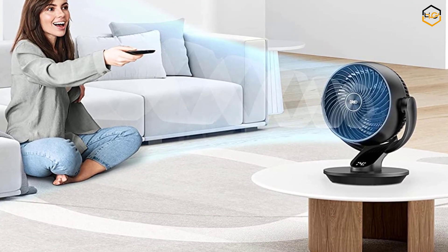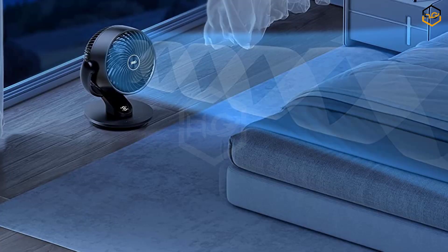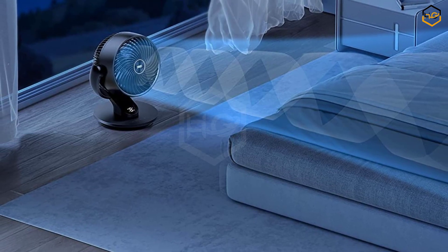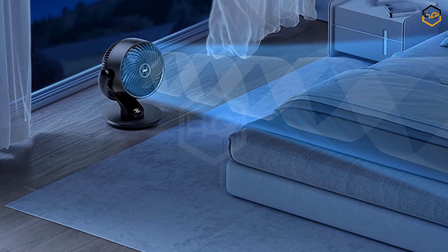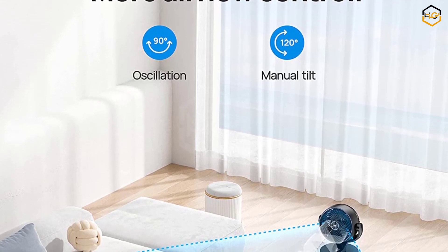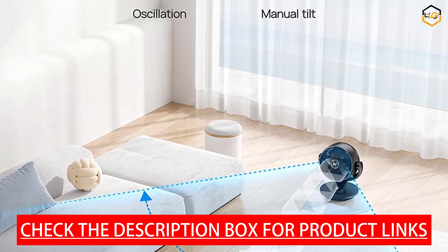The fan offers 4 adjustable speeds, allowing you to customize the intensity of the breeze to your liking. The oscillating feature allows it to rotate horizontally, providing wide-angle air circulation, ensuring cool air reaches every corner of the room. With a powerful airflow reaching up to 70 feet, this fan can effectively cool large spaces. The fan's head can be adjusted up to 120 degrees, allowing you to direct the airflow precisely where you need it. The included remote control lets you adjust speed, activate oscillation, and set the timer without leaving your bed or desk.